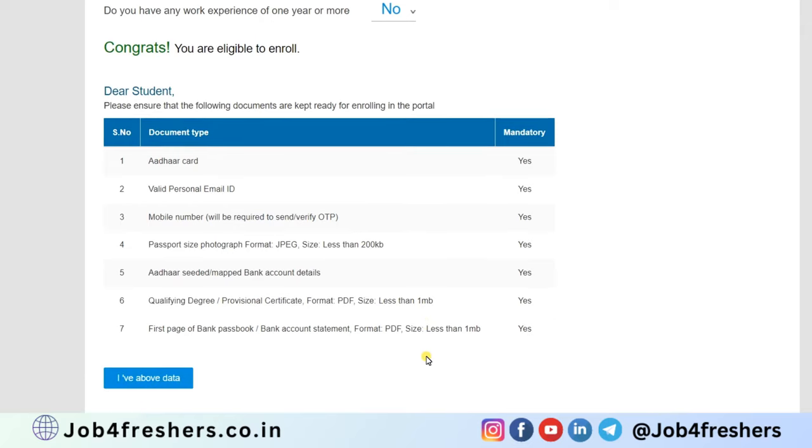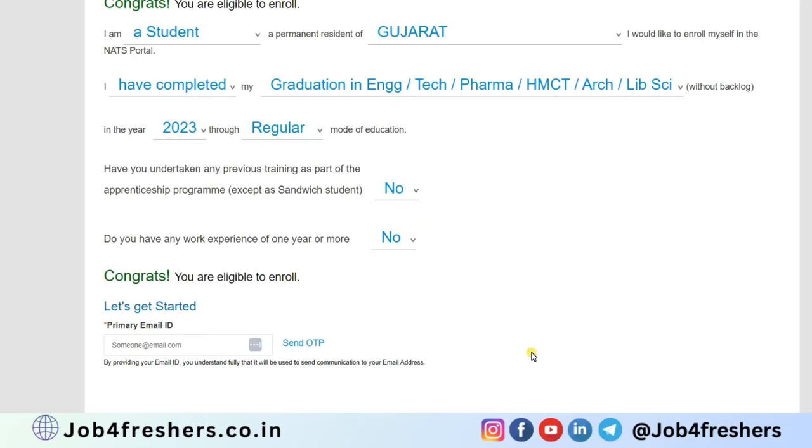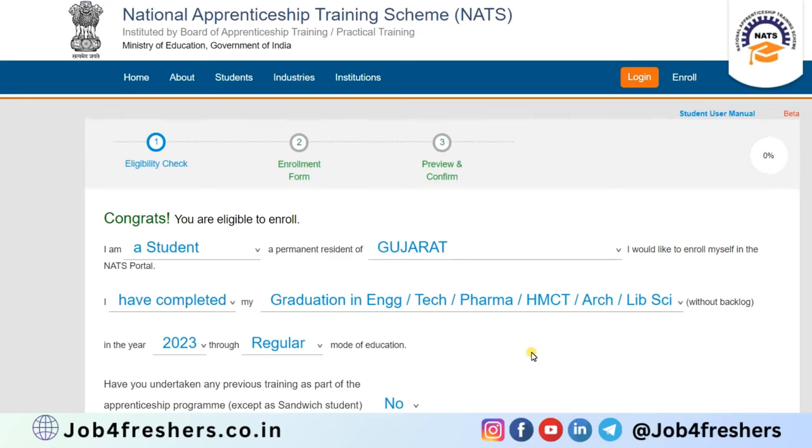If you have all the above data, click 'I have above data', enter your email ID, and click 'Send OTP'. You will receive an OTP in your email. Once done, the second option will be the enrollment form where you fill in your details like your name and all.